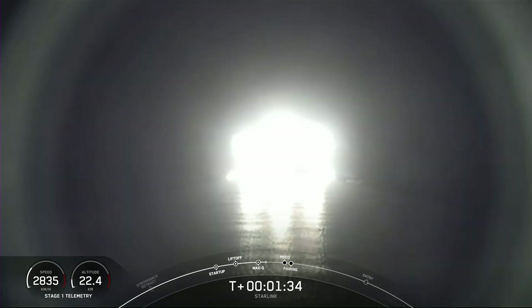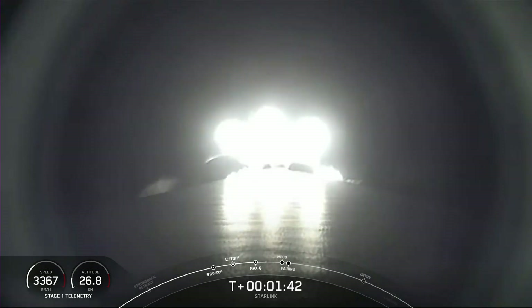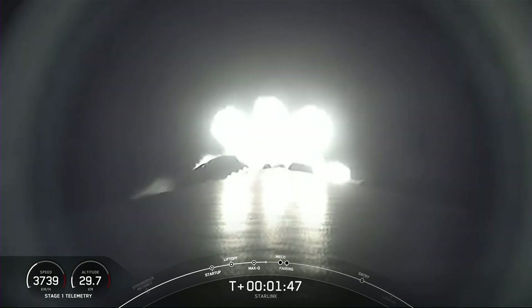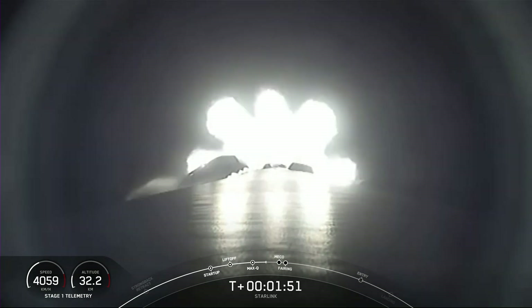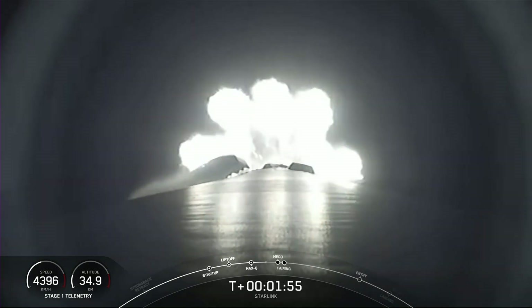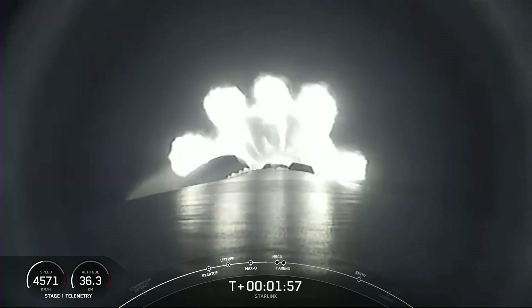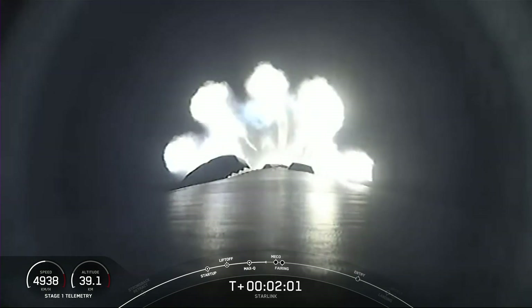At this point, we're about one minute until main engine cutoff, followed by stage separation and second engine start. Those events happen in very quick succession, one right after the other. Following along with the telemetry at the bottom left-hand side of your screen, we can see that Falcon 9 is now 36 kilometers above the Earth's surface and quickly gaining altitude.